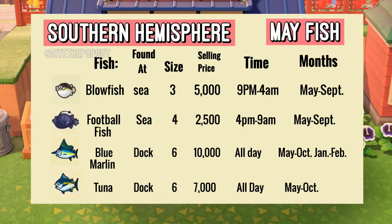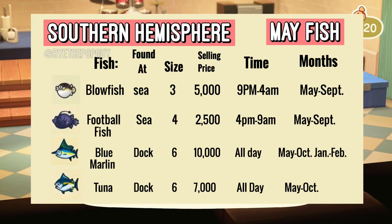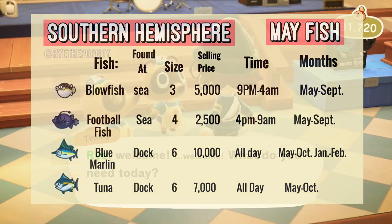And finally we have the Football Fish. This one can be found anywhere throughout the sea and sells for 2,500 bells at Nook's Cranny. The shadow size for this fish is a size 4 and it can be found from 4 pm to 9 am. This fish is available from May to September. And yeah, there we have the four new fish — let's move on to the bugs.